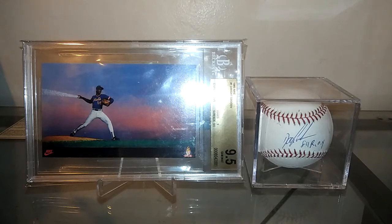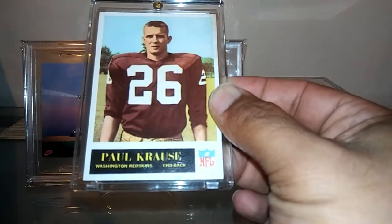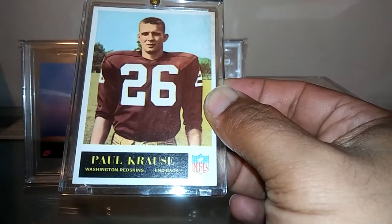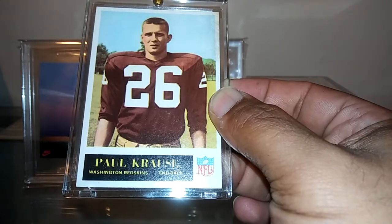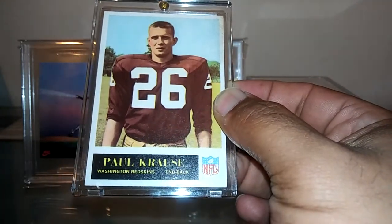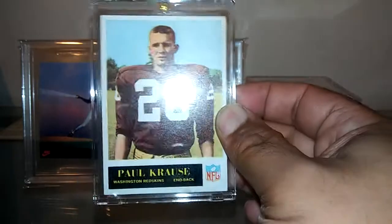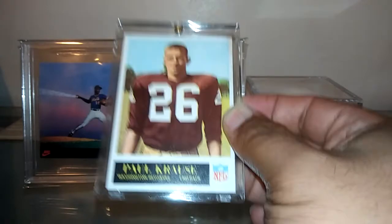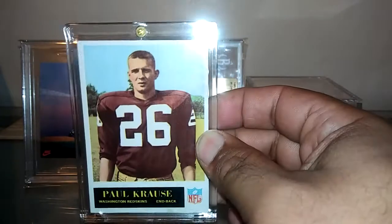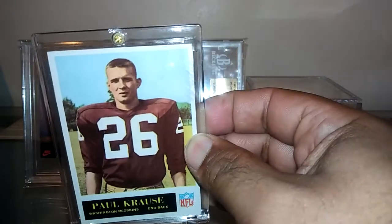Starting with this Hall of Fame rookie card here — Paul Krause. This guy still holds the all-time interception record, eight-time Pro Bowler if I'm not mistaken, and he has four Super Bowls. Just a Minnesota legend — shout out to Tommy Goff too. This guy was incredible. So glad I can add this rookie card to the collection. It's really in great shape — if you look at these corners, it's just phenomenal.